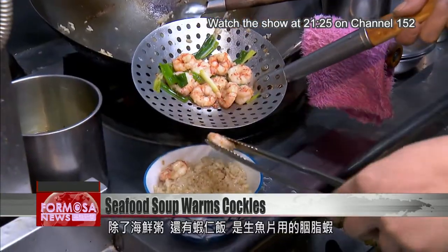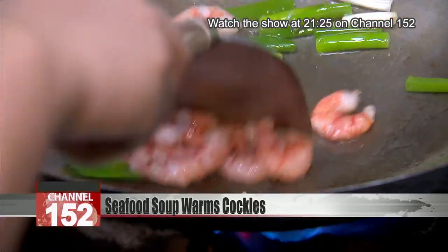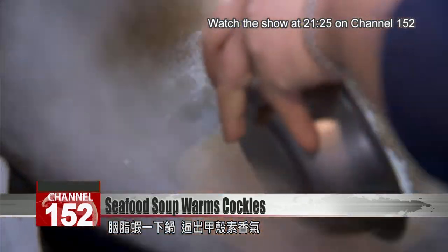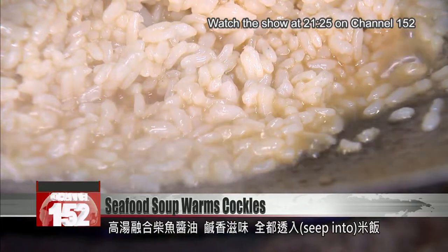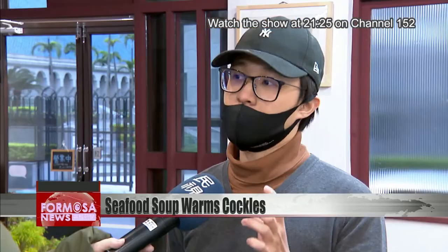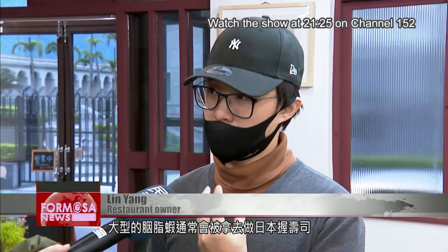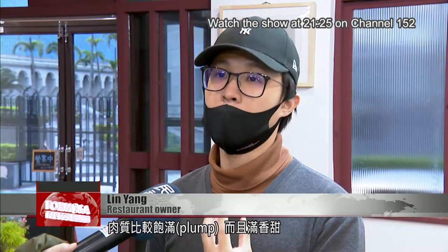Or how about a shrimp bowl? This is the red shrimp used for sushi. As soon as they hit the pan, the kitchen is full of that mouth-watering smell. Dried cod and soy sauce go in the broth, and all the flavors seep into the rice. The giant red shrimp are usually used for Japanese omakase — plump, aromatic, and sweet.